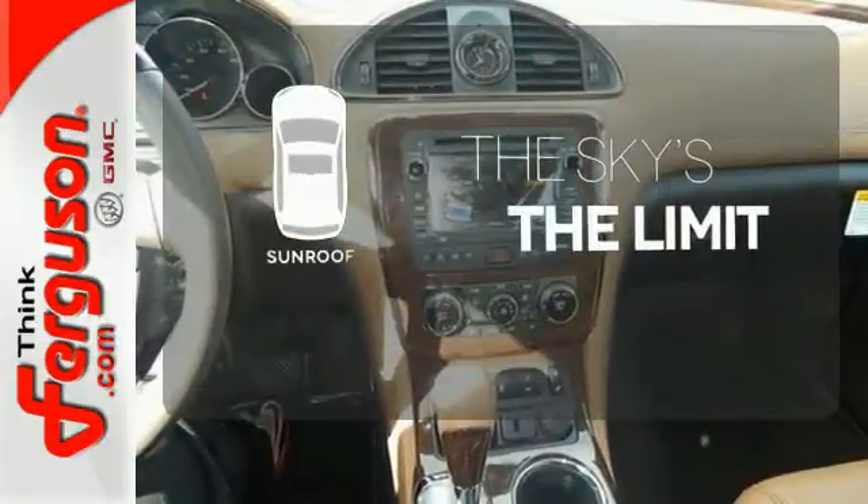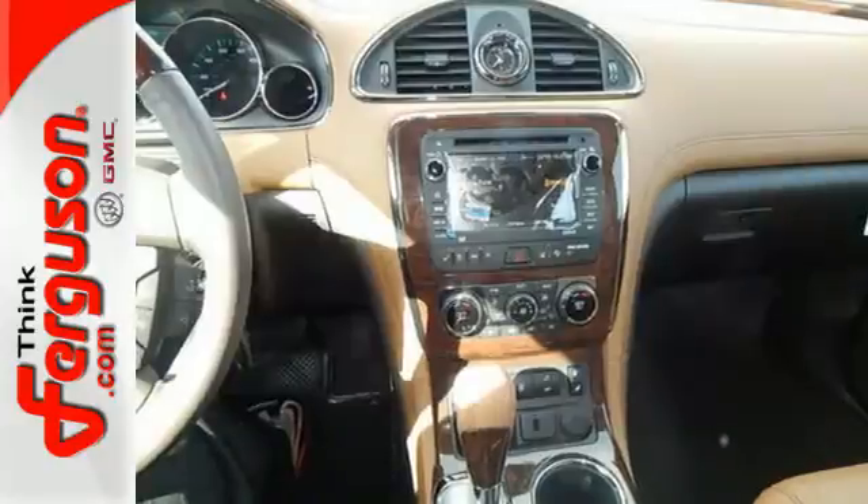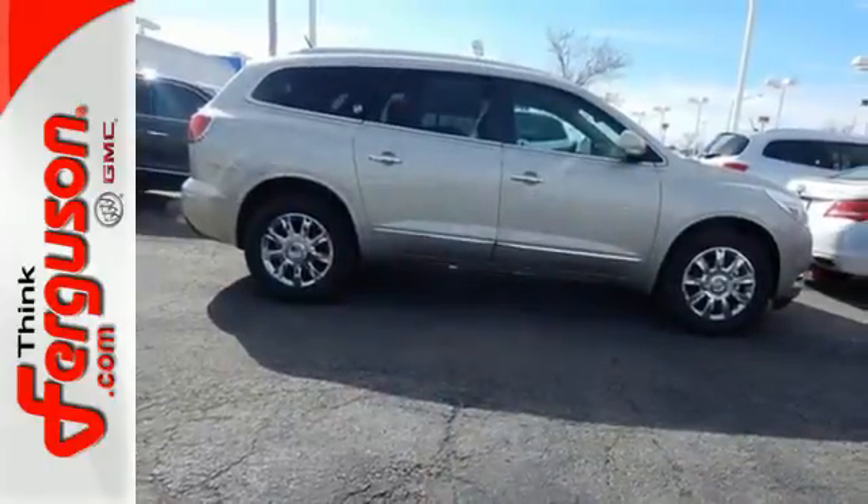Get your daily vitamin D by opening up the sunroof. It's a sight to behold. Come in for a test drive today.